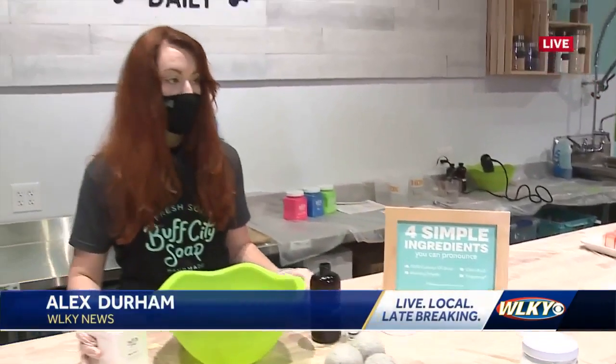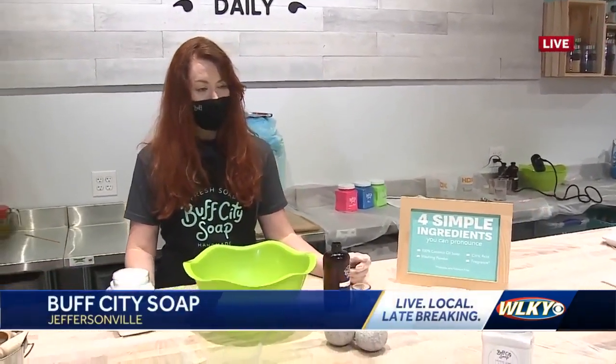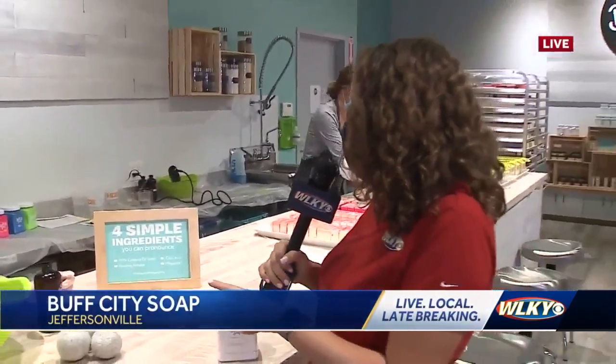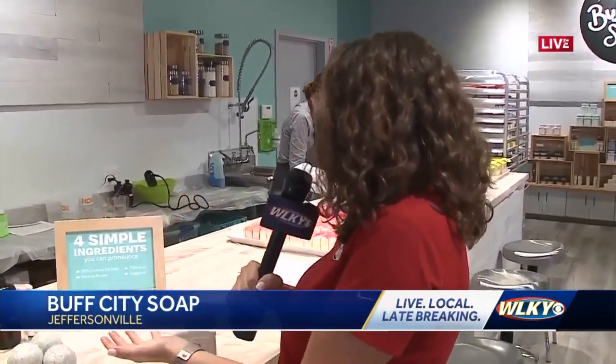Welcome to Soap Makery. We've talked about some of the products like bath bombs, shampoo bars, and shave bars. But now we're talking about things that can help your clothes smell good too. Sharon, tell me what you guys have when it comes to laundry.